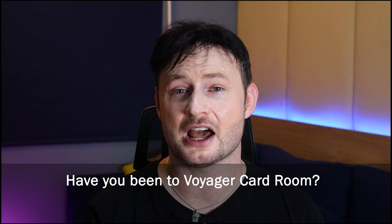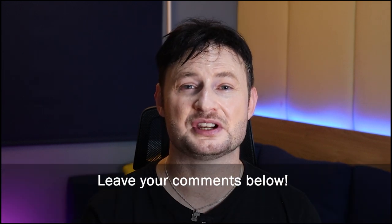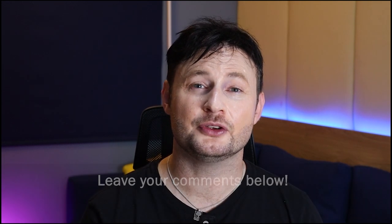We review new poker rooms regularly, so if you found value in this content, please hit the like and subscribe buttons, because that's the only way YouTube knows this is the case. Also, if you have access to any Facebook groups or poker forums, please consider sharing this video because getting more views is the only way we can create more content. In the meantime, have you been to Voyager Card Room in Cebu? If so, what did you think? Any recommendations you'd like to include would be appreciated down below. You can check out other reviews right now, or otherwise, thank you for watching and we'll see you next time. Goodbye.